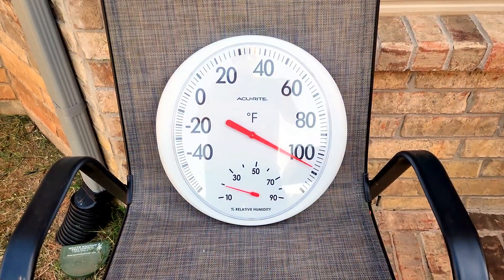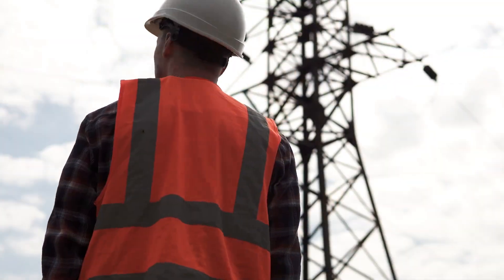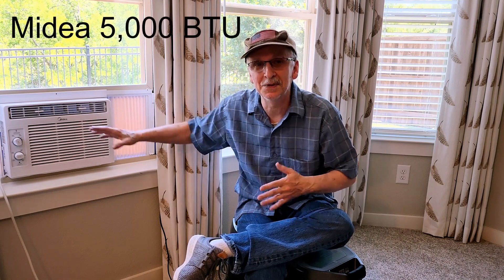It's 108 degrees out in North Texas right now, at least where we are. I read the heat index says 115, so it is hot. The power just went out, so my wife and I started putting together our emergency cool room setup, and I thought what a good opportunity to show you what we do in an emergency like this and review the Midea 5000 BTU window air conditioner at the same time.